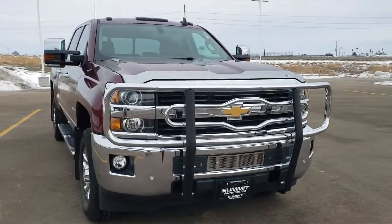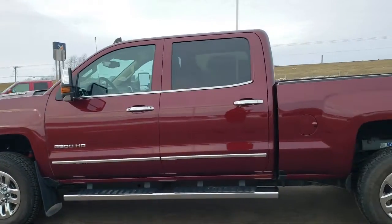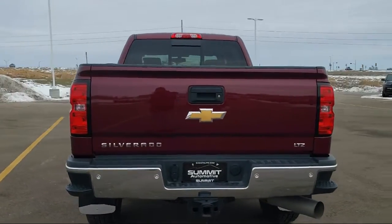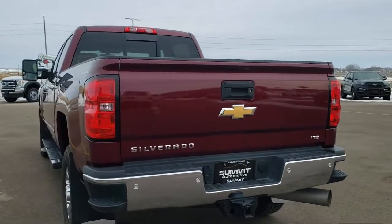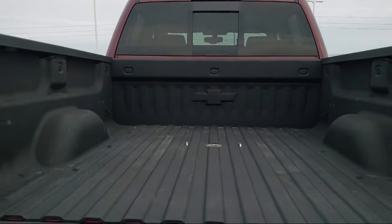It comes equipped with LTZ Plus Package, Preferred Equipment Group 1LZ, Halogen Automatic Headlights, Chevrolet MyLink AM-FM Stereo with Navigation, Remote Start System, HD Radio, and Digital Steering Assist, Heated Front Seats.